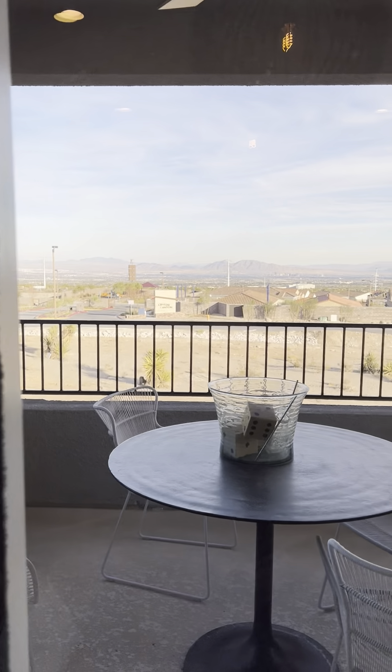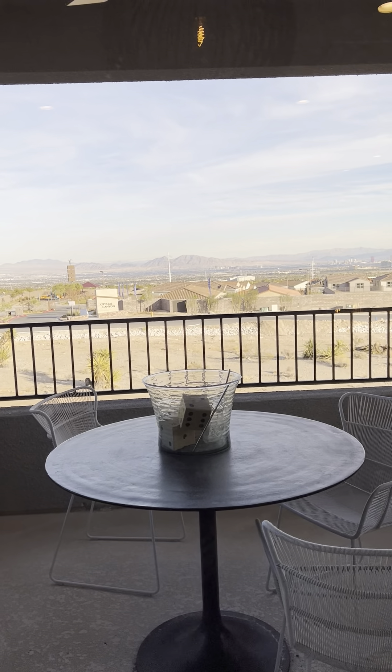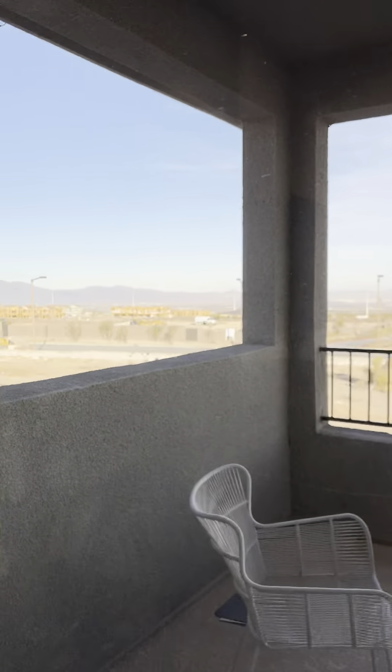It'd be cool having that deck, just hanging out, drinking some wine, having good conversation.